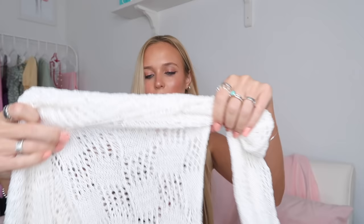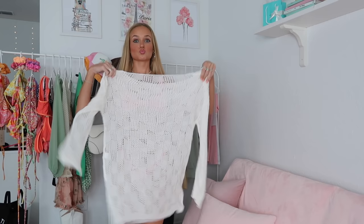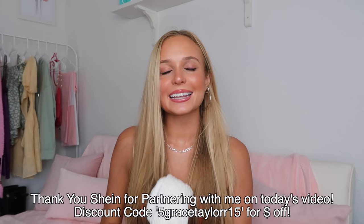Those are all the bikinis, but I also picked up one other thing from Shein — a cover-up. I don't actually have any real cover-ups from anywhere, so I wanted something lacy or knitted. This one is a size small, it's a knitted material and looks a little big, but we'll see once I put it on. I feel like it could even be cute for an Instagram photo as a little cover-up.